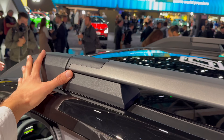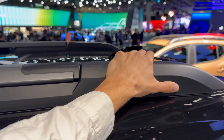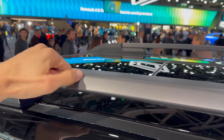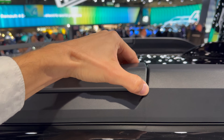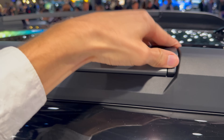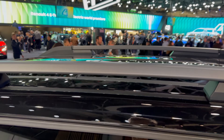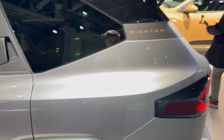The rear door has this aerodynamic handle. On the top you can see plastic roof racks on the sides, and then a metal piece in a dark gray finish. On the Extreme package these can be taken out and repositioned.